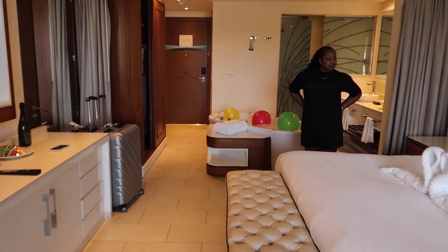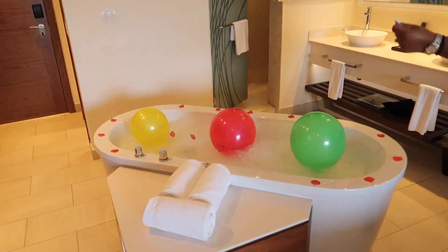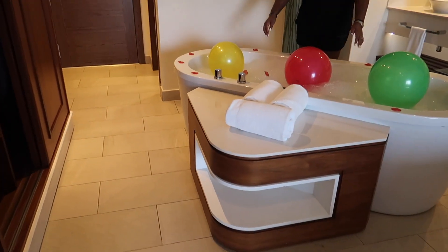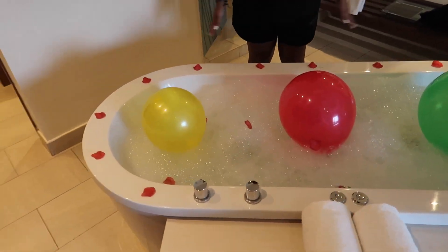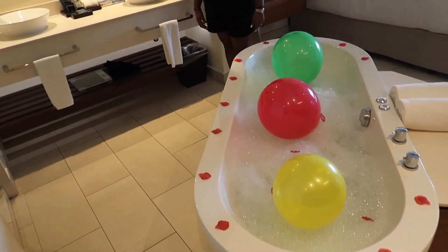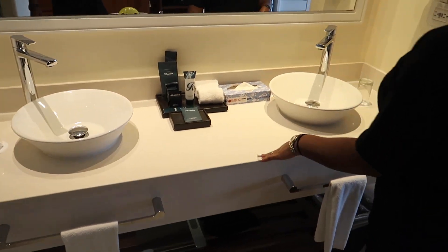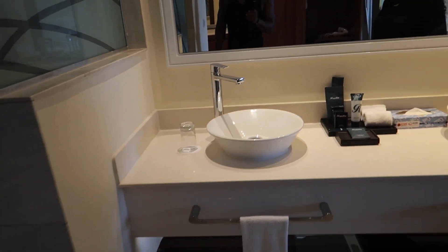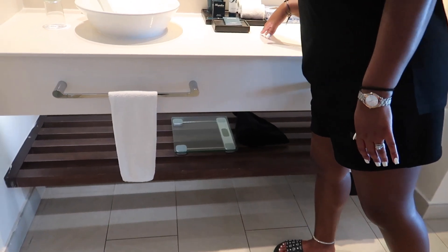Coming back inside the room, we have our lovely jacuzzi. This is a long deep soaking tub and they decorated it for us because it's our anniversary — our butler did this for y'all. Shout out to our butler. Then over here we have his and her sinks — big enough to lay out everything: makeup, skincare, all the good stuff, not your basic toiletries. There's a scale down there that nobody uses.